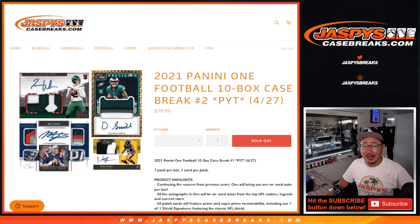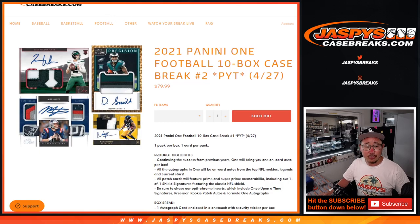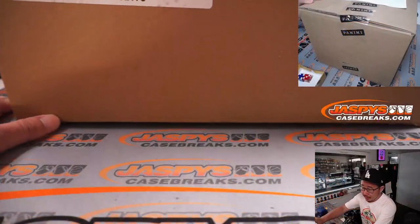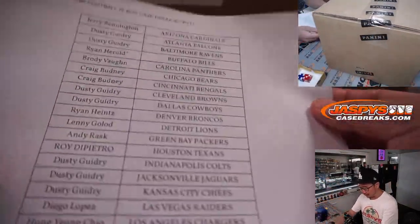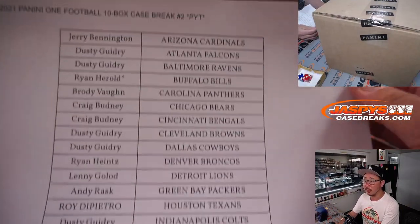Hi everybody, Joe for jazbeescasebreaks.com with 2021 Panini 1 Football — 10 box, pick your team number 2. Pick your team 2 actually sold out before pick your team number 1, so big thanks to everybody here for getting in on the action. First to fill, first to break on Wednesday.